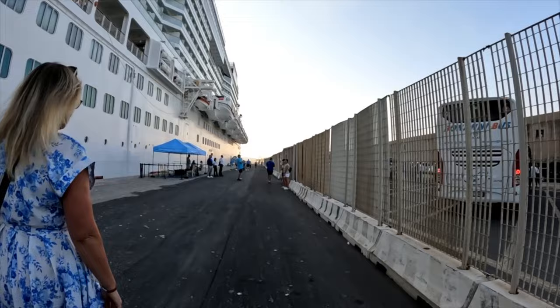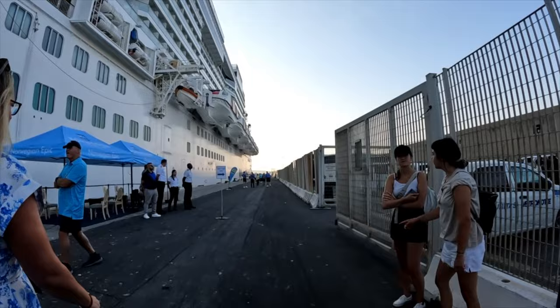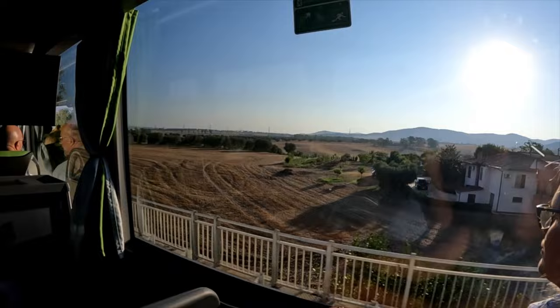Today we are doing the exclusive Colosseum and Vatican tour in Rome, which includes lunch. It is $439 per person — extremely expensive — but this is the one excursion we wanted to make sure we did so we could see the Vatican. Once on the bus we could see this beautiful countryside.